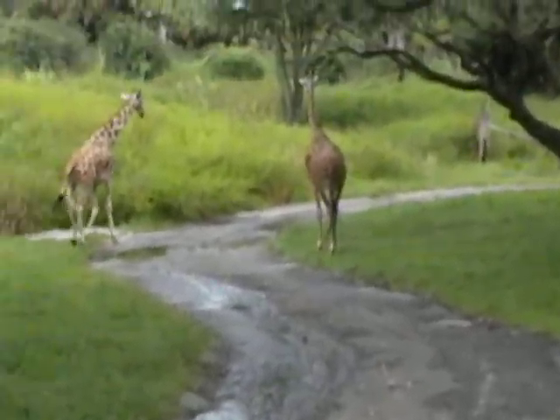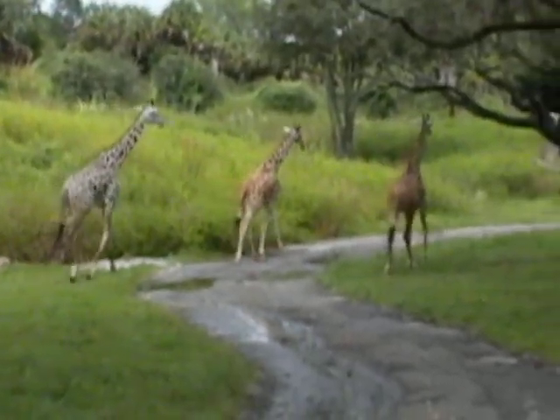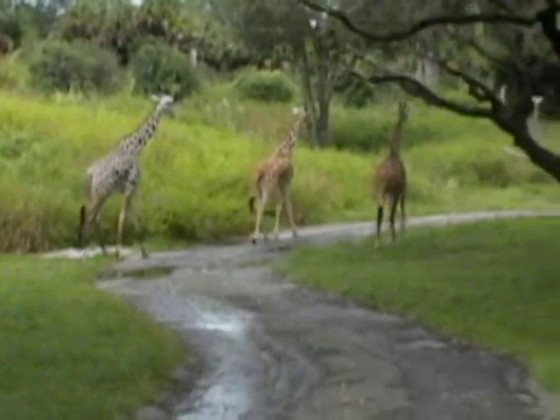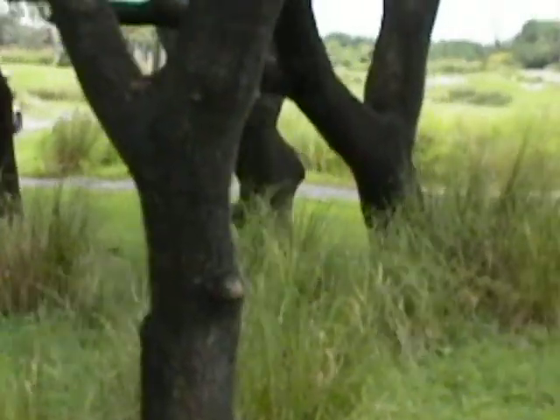Something else really cool: giraffes do not have a pink tongue like ours — their tongue is actually a dark blue color. The dark blue color works like a sunscreen for the top of their tongue. That color will protect their tongue from getting sunburned, since they spend a lot of time — up to 16 to 20 hours — feeding in the trees.